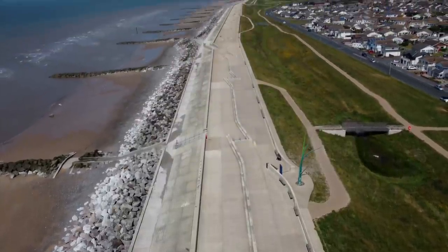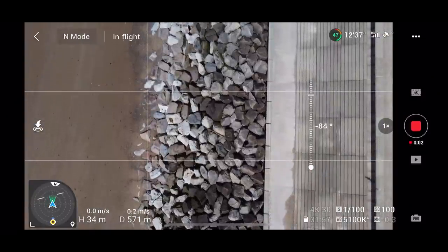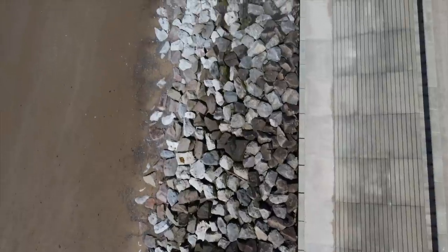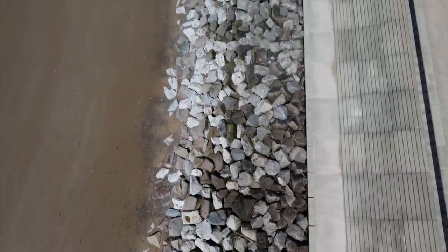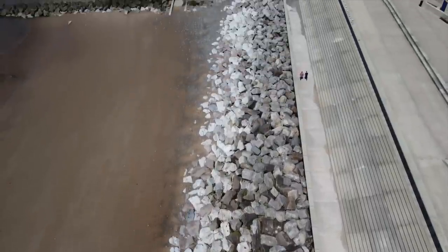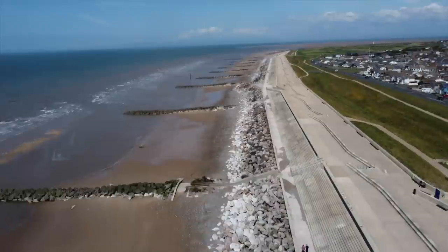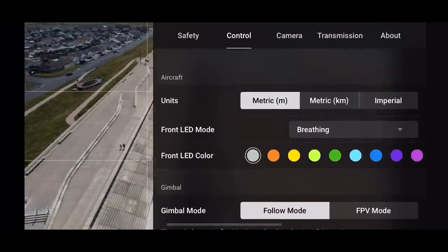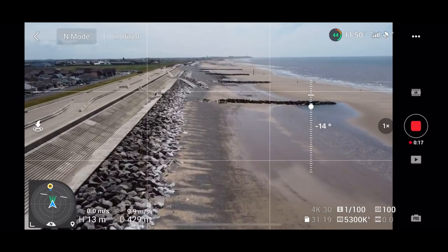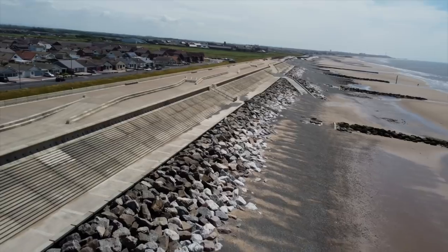I'm rotating the gimbal here to check for any stuttering, judders, or problems with this gimbal in the new firmware. Moving the gimbal over these rocks to see if there's any shudder — there's nothing. Make sure if you are getting issues, you're using a U3 or Class 10 memory card. If you're using an old memory card, it's not going to be good. FPV mode — this would also affect the gimbal, so if we're going to get shake, we should get more here.